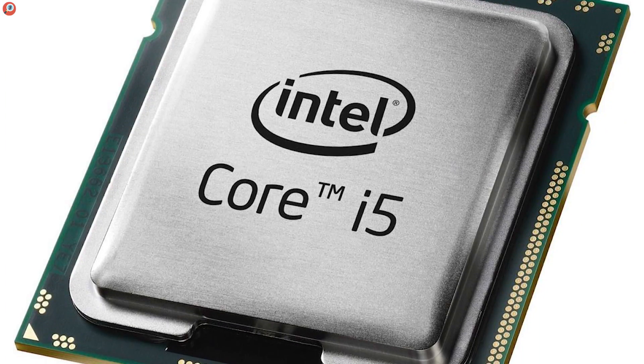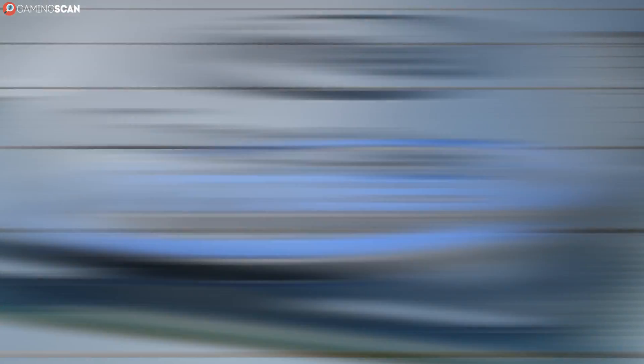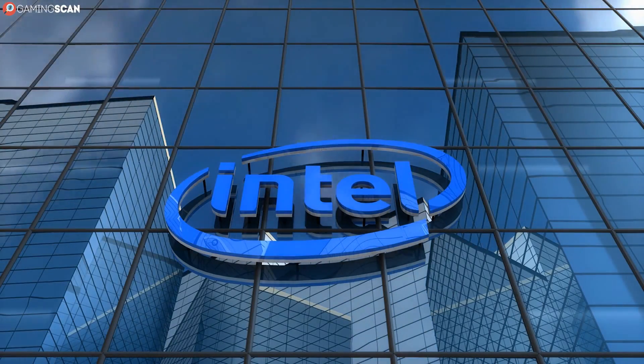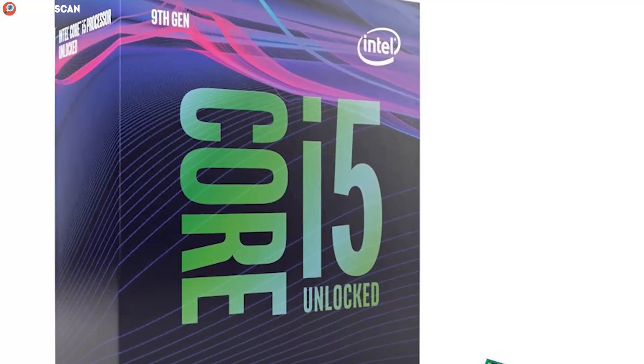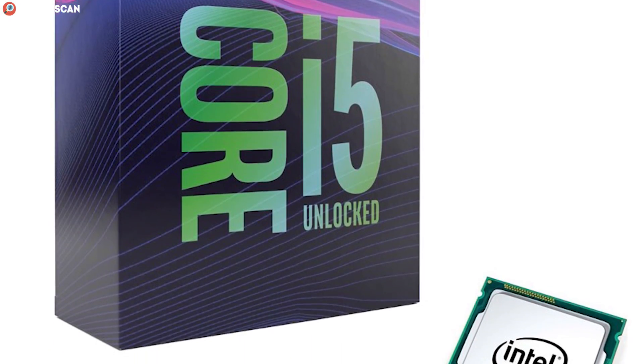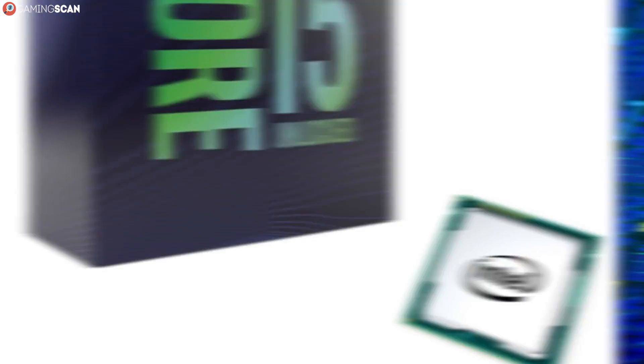Why? Well, these two series are by far the most popular ones. If you're building a high-end gaming rig, rest assured, the i5 vs i7 video is coming soon. But for now, we'll be focusing on how the more affordable end of Intel Core CPUs looks like.